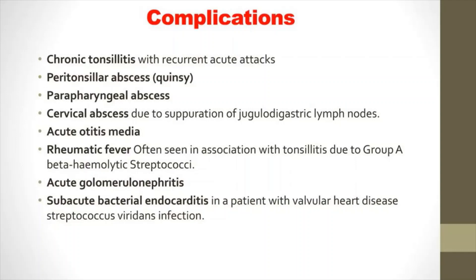Another complication is peritonsillar abscess — a collection of pus behind a tonsil. If tonsillitis caused by group A streptococcus or another strain of streptococcus bacteria is not treated, or if antibiotic treatment is incomplete, your child has an increased risk of rare but dangerous disorders such as rheumatic fever, an inflammatory disorder affecting the heart, joints, and other tissues, or post-streptococcal glomerulonephritis, an inflammatory disorder of the kidney resulting in inadequate removal of waste and excess fluids from the blood.